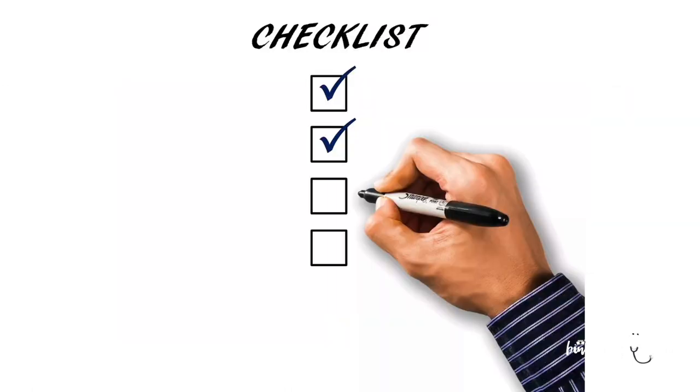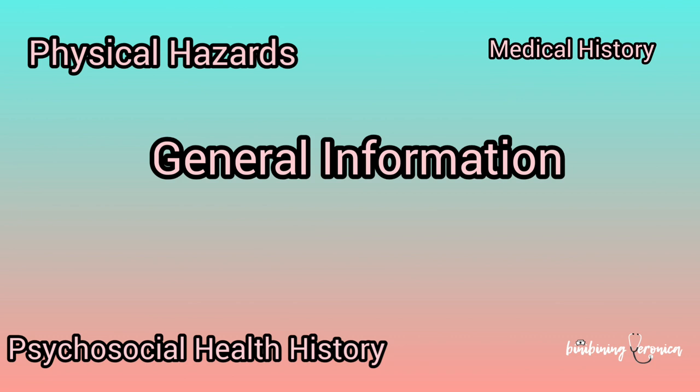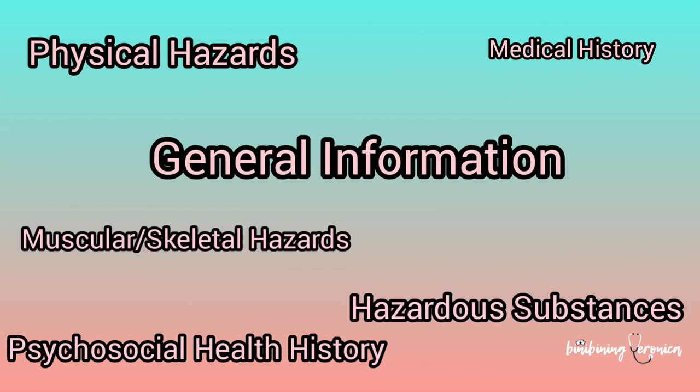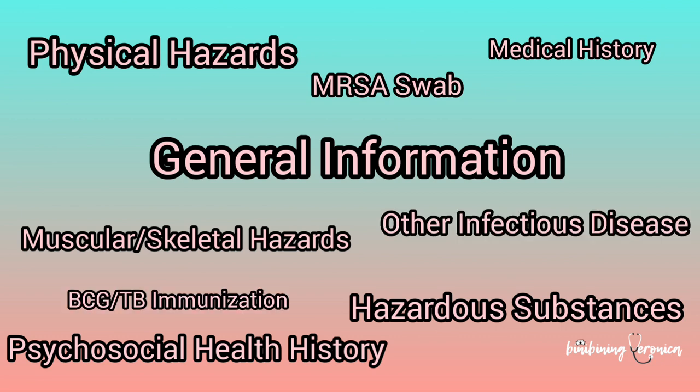Along with the work contract and job description, I also received a pre-employment health screening questionnaire which asks about general information, medical history, psychosocial health history, physical hazards, hazardous substances, muscular or skeletal hazards, MRSA swab result, PCG or TB immunization status, and other infectious diseases.